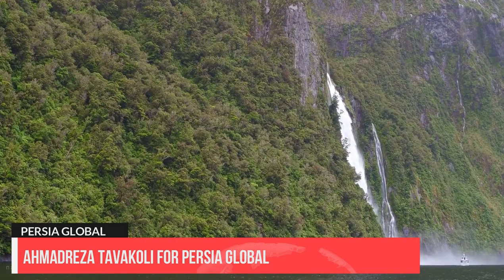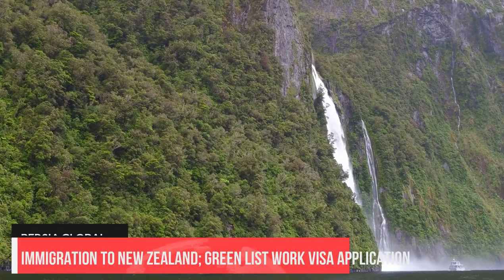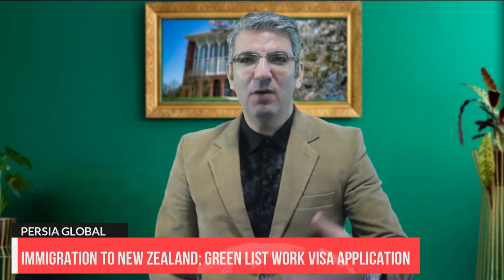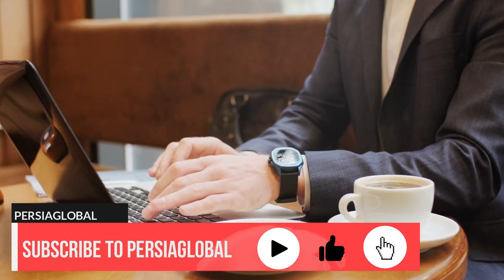Welcome back everybody, thank you for watching. My name is Ahmad Raza and I'm here at Persia Global. We help those who are in search of better opportunities to work, live or study abroad. Want to live and gain residency in New Zealand? Then watch this video until the end. If you have a certain skill set, you may qualify for the Green List work visa. If this is your first time on our channel, subscribe and hit the notification bell to get informed of new uploads.